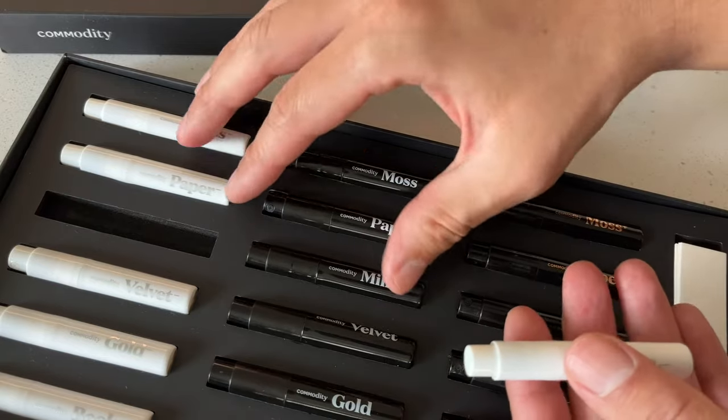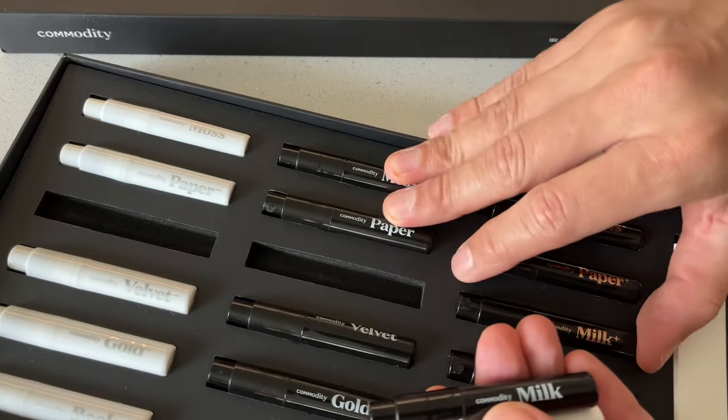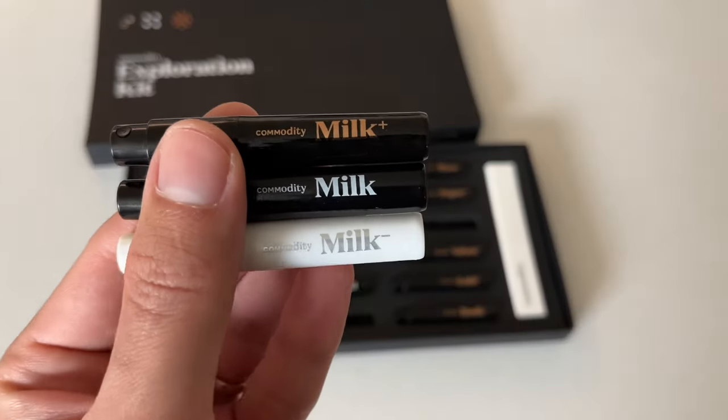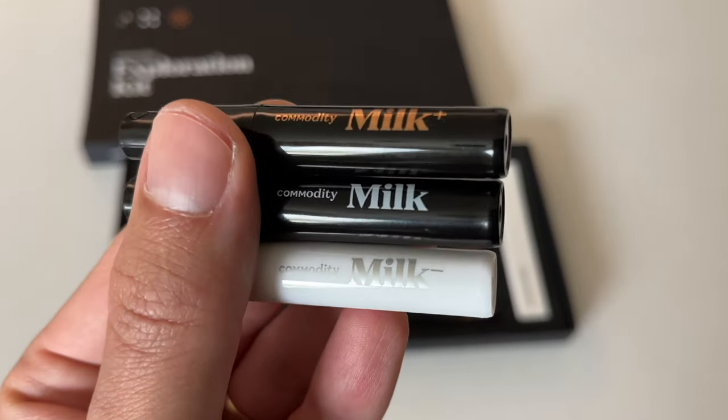Milk is another top seller that they describe as musk, tonka beans, and mahogany wood. This one also feels more delicate and is another one that has strong vanilla tones throughout with some hints of musk, floral, and powder.